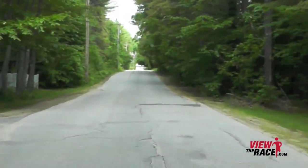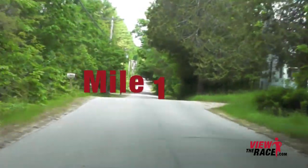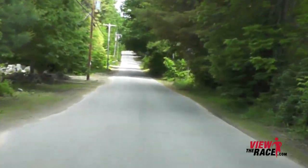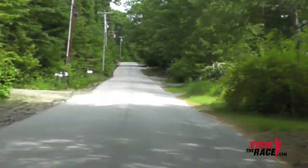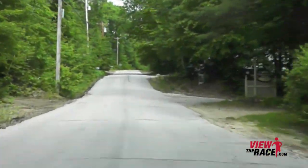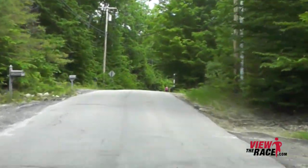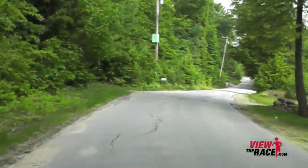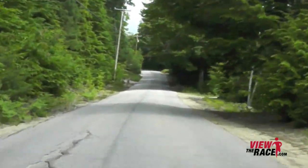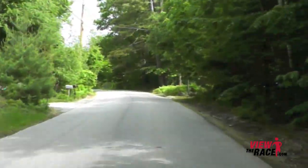As we approach the one mile mark, you can see the hill in the distance, and the hill begins. This is a very tough climb. It's also a long climb — over a mile of climbing. This is the type of hill where you definitely don't want to go too hard right at the base of the climb. You want to settle into a nice little rhythm and just pull yourself up to the top.